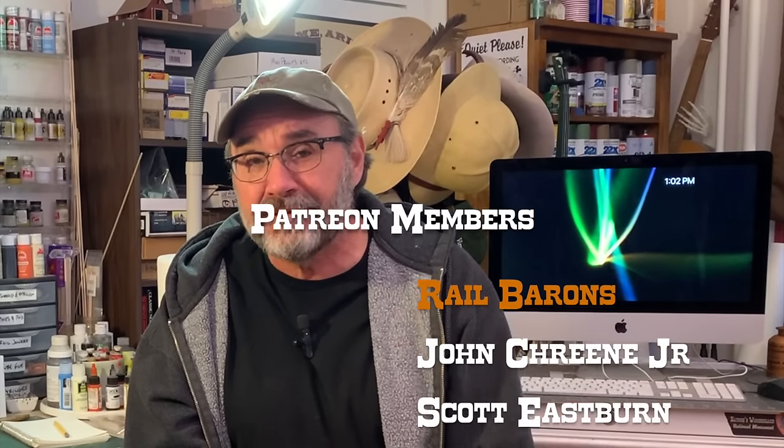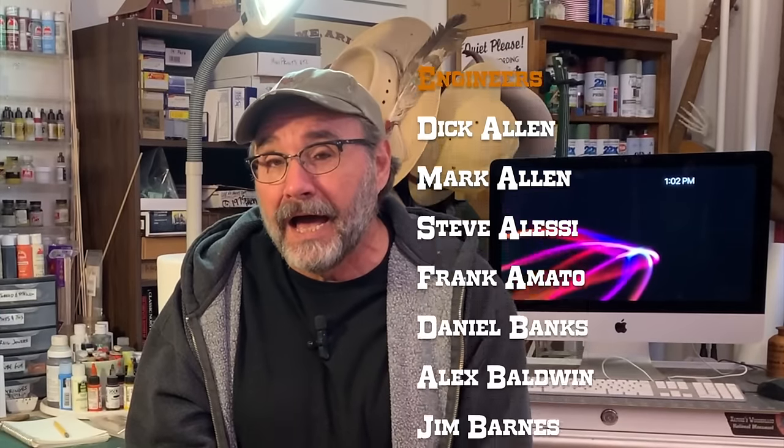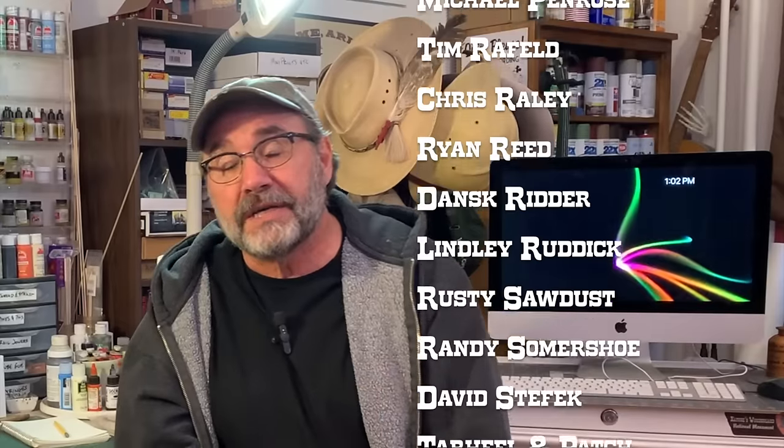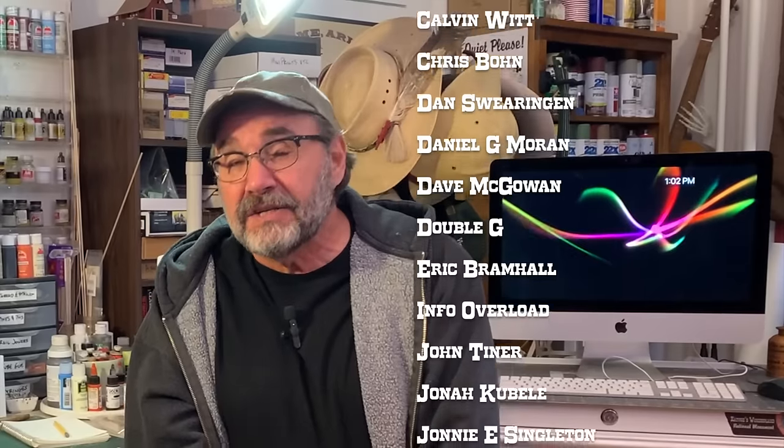Thanks for joining me today for this Workbench Wednesday vlog. I hope you enjoyed this look at the Thunder Mesa Mining Company's locomotive roster, as it exists in January 2024. Things could change without notice — you never know. Until next time, you can also follow us over on Instagram at Thunder.Mesa and see what's new on the Thunder Mesa Studio website at ThunderMesa.studio. And if you really enjoy what we're doing here with the channel, you can go over to Patreon.com/ThunderMesa and show your support there. Until next time, keep moving forward, my friends.